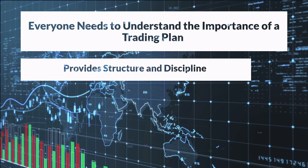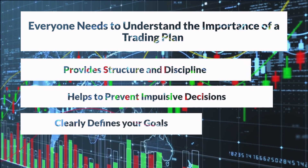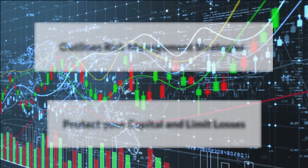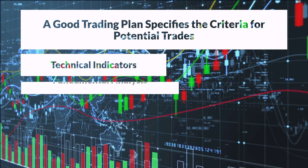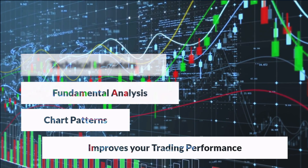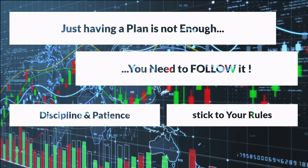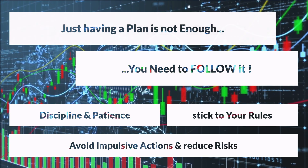A trading plan provides structure and discipline and acts as a safeguard against uncertainty. It helps prevent impulsive and emotion-driven decisions and clearly defines your goals, whether it's capital preservation, steady growth, or aggressive profit targets. It also outlines the risk management strategies you will employ to protect your capital and limit losses. A good trading plan specifies the criteria you look for in potential trades, such as technical indicators, fundamental analysis, or specific chart patterns. This ensures that you enter trades with a high probability of success. Having a trading plan is not enough — following it diligently is equally important. It requires discipline, patience, and the ability to stick to your predefined rules, even in the face of tempting market conditions. By adhering to your plan, you avoid impulsive actions and reduce the chances of making costly mistakes.